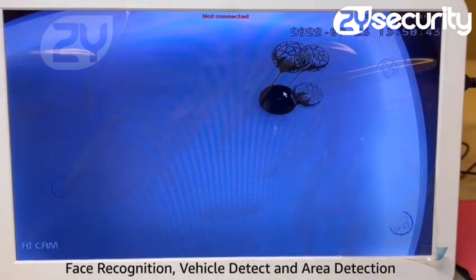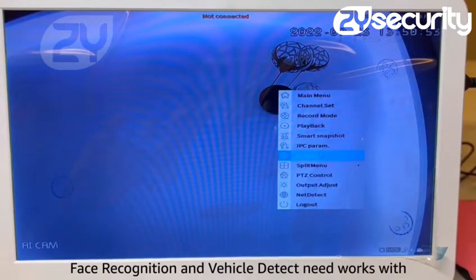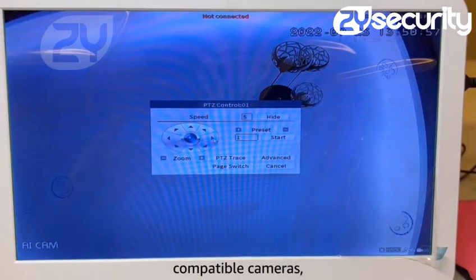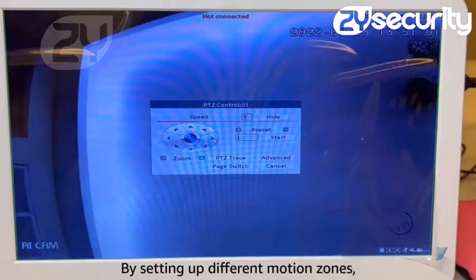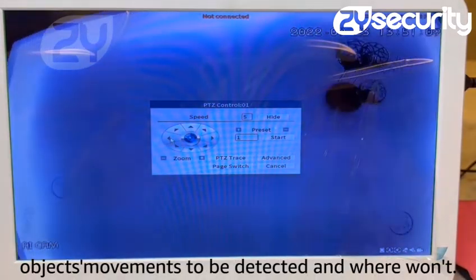Face recognition, vehicle detect and area detection. Face recognition and vehicle detect need to work with XMI-compatible cameras. By setting up different motion zones, you're able to control where you want objects' movements to be detected and where not.